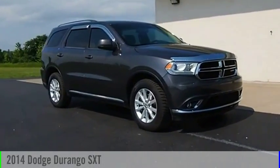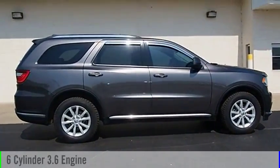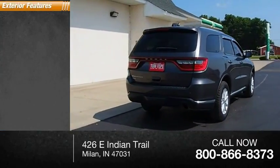Stop by and take a look at the 2014 Durango. This vehicle is powered by an all-wheel drive, six-cylinder, 3.6-liter engine. This vehicle has less than 75,000 miles. Here are some of this vehicle's great options.